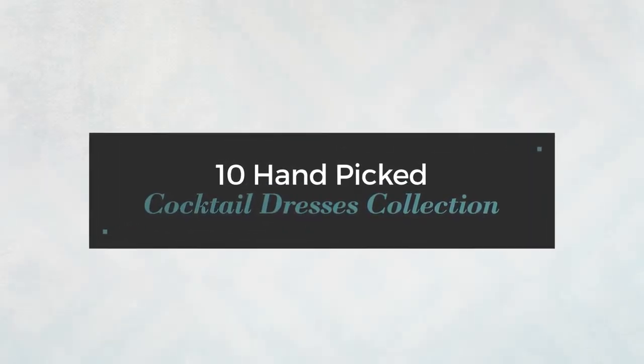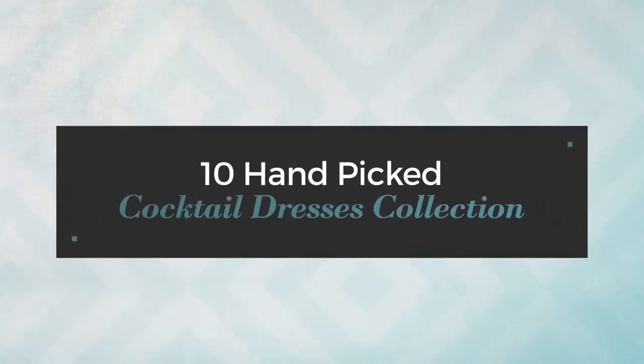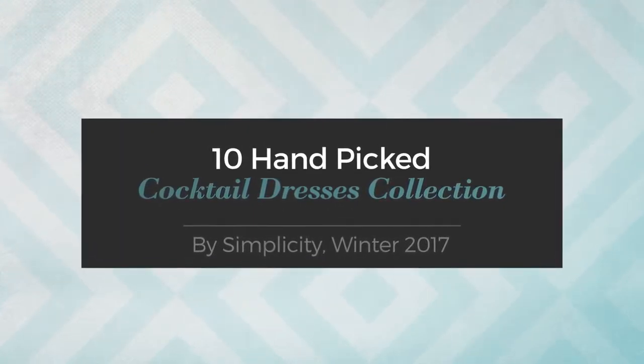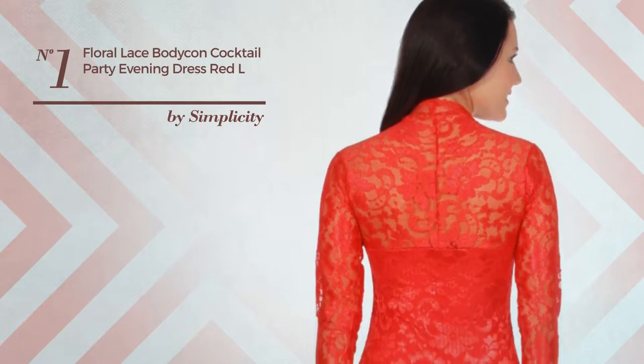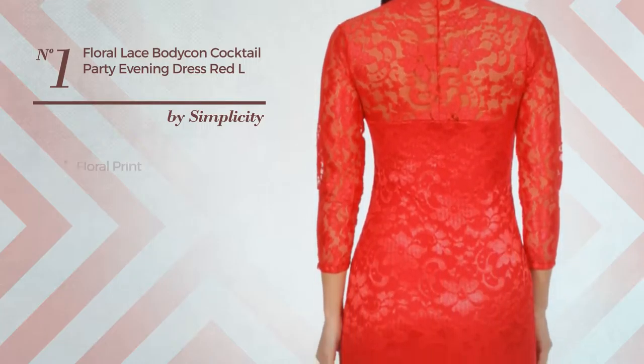10 hand-picked cocktail dresses collection by Simplicity Winter 2017. At any time, click the circle and get the details about your favorite dress.